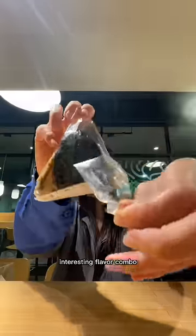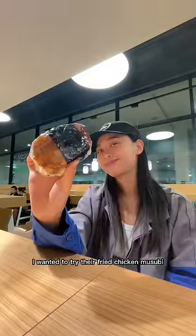Now, their kombu sesame musubi — interesting flavor combo and I liked it. 7 out of 10. I wanted to try their fried chicken musubi, but unfortunately everything was a bit dense and a bit too dry. 5 out of 10.